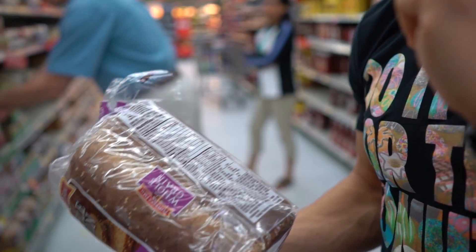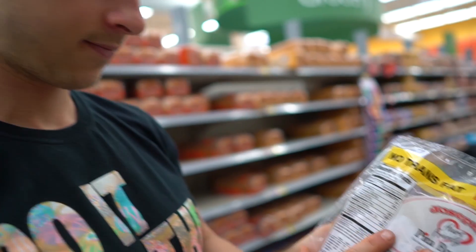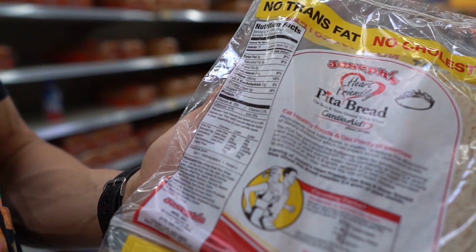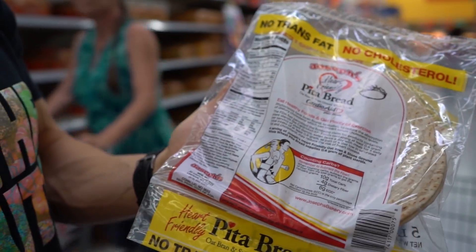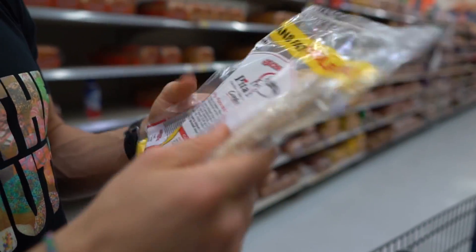You could have two slices for the price of one calorie-wise. A pita is 70 calories, 2 grams of fat, 10 grams of carbs, 6 grams of protein, and 4 grams of fiber — that's insane for a big pita.